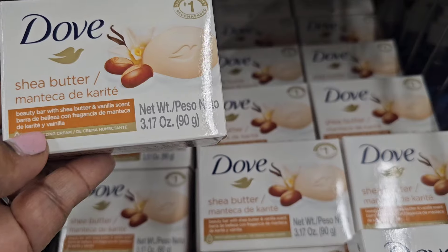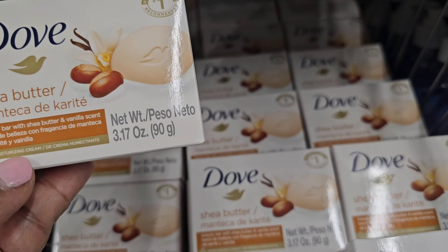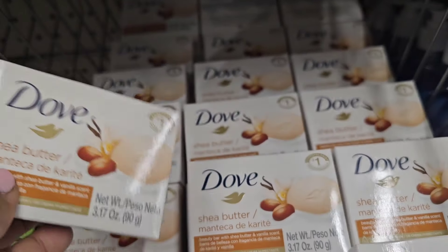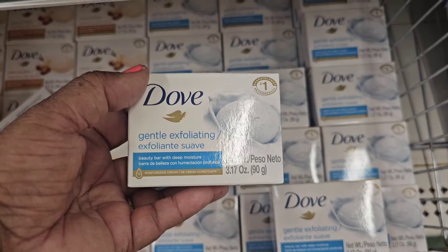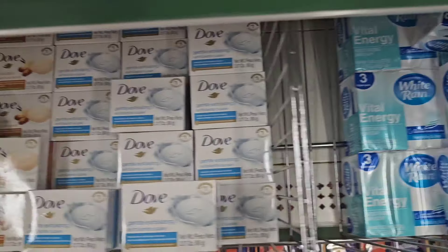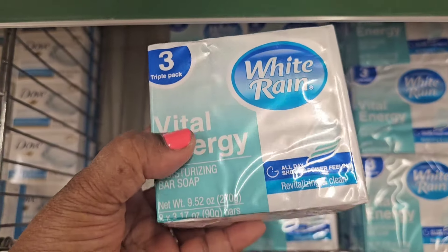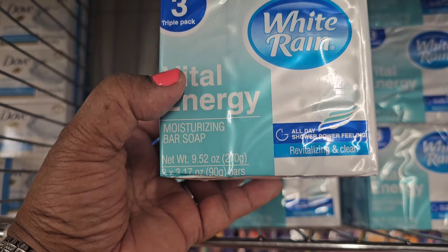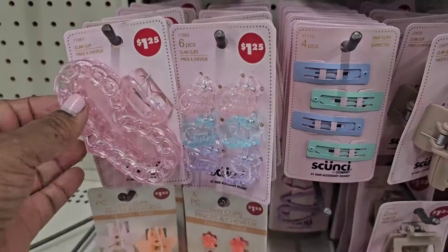Look at the Dove Shea Butter Beauty Bar with shea butter and vanilla scent — so moisturizing. This brand name smells amazing from the packaging, really really amazing. They also have the white Dove gentle exfoliating beauty bar with deep moisture moisturizing cream. And they also have the White Rain Vital Energy three-pack moisturizing bath soap — all-day shower power, revitalizing and clean.